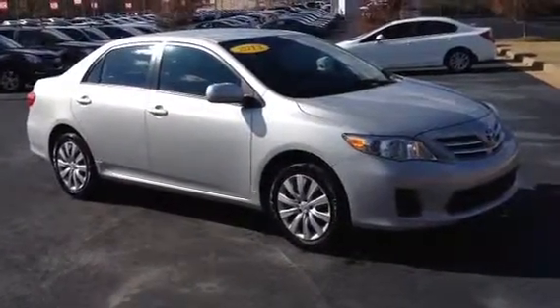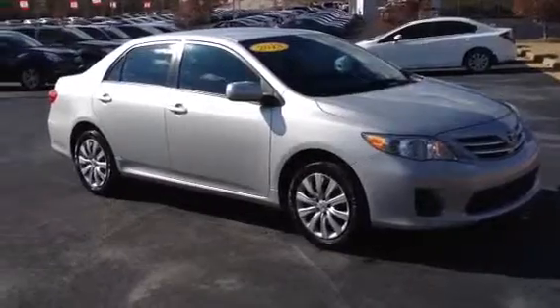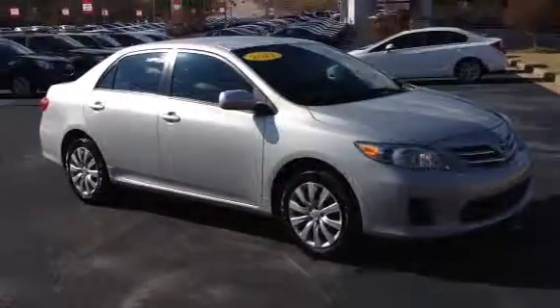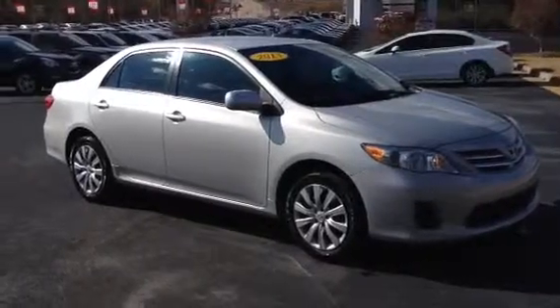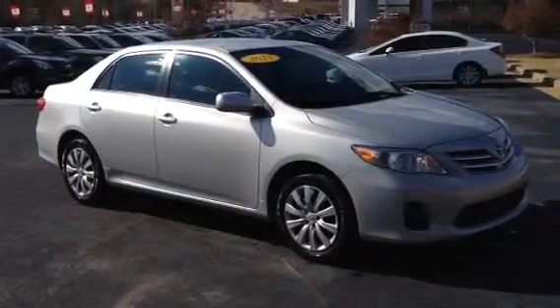This is Ronnie Barnes at LaGrange Toyota in LaGrange, Georgia. This is a short video for Scott. This is the 2013 Corolla LE that we discussed, the one you inquired about.